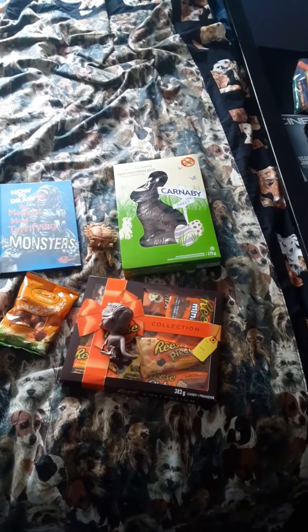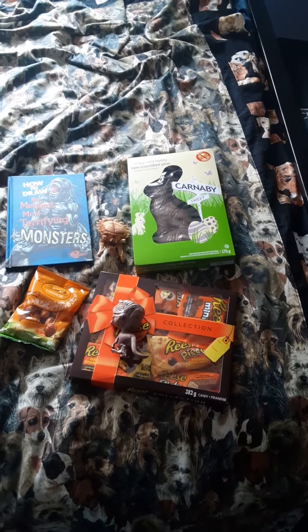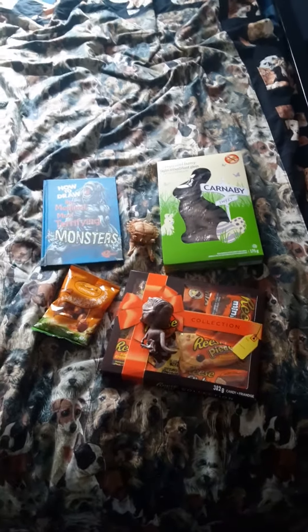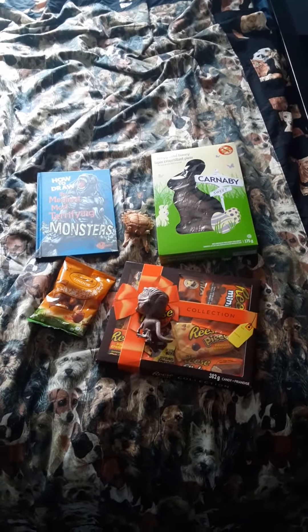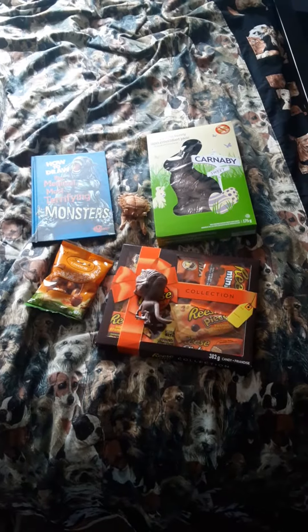So, guys, I hope you're having a fun Easter this year. I might watch Ridley Scott's Alien movies later on. Bye! Bye!